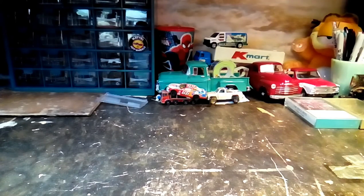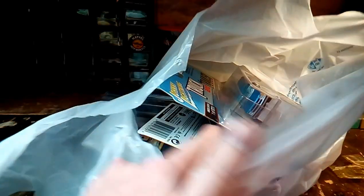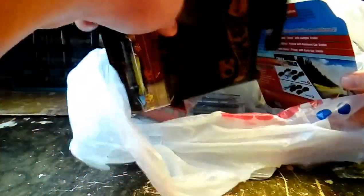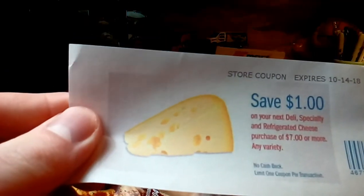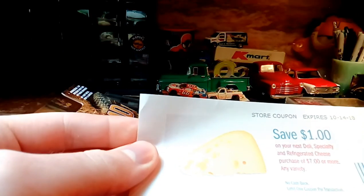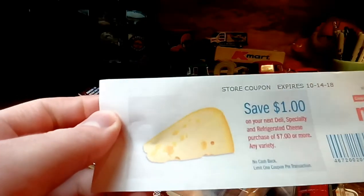I went to Meijer and I went in for one vehicle and obviously came out with a few more than that. I don't even know if I found what I went in there for. Anyway, there you go — you can save a dollar on cheese. I don't know why I have that included: shredded, sliced, and blocked cheese. Maybe you guys can use that because I can't — I don't buy cheese from Meijer.